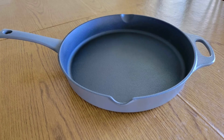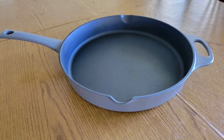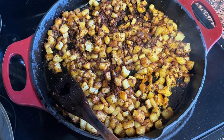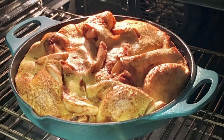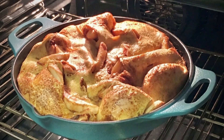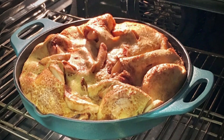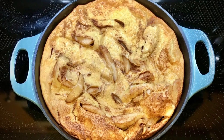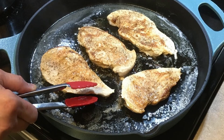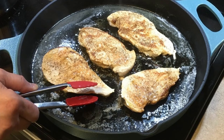The pour spouts on both sides of the skillet are another thoughtful feature that makes cooking and serving easier. Perfect for sauces, gravies, or stocks, these spouts allow for a smooth and controlled pour, preventing messy spills and keeping your kitchen tidy. The convenience of the pour spouts combined with the sleek and stylish design makes this skillet an indispensable tool in any kitchen.